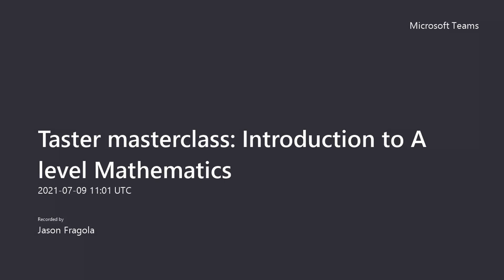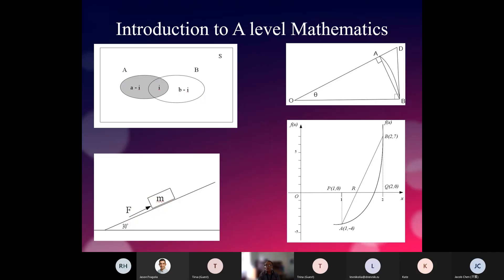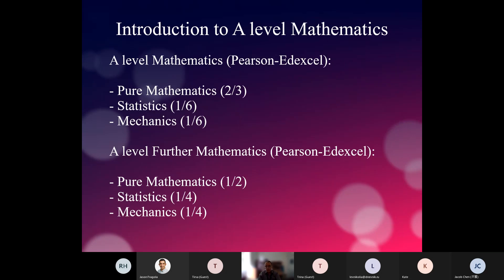What I want to talk to you today about is what we do in A-level mathematics. I will touch a little bit upon A-level further mathematics, but most of this talk will concentrate on the material of A-level mathematics. We teach A-level mathematics from a particular examination board called Pearson Edexcel.